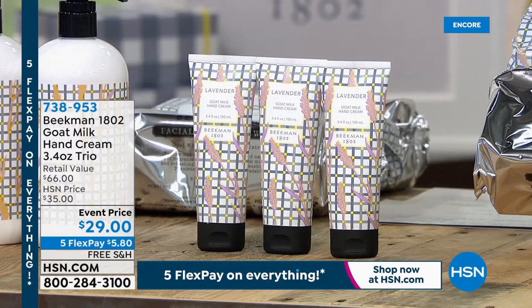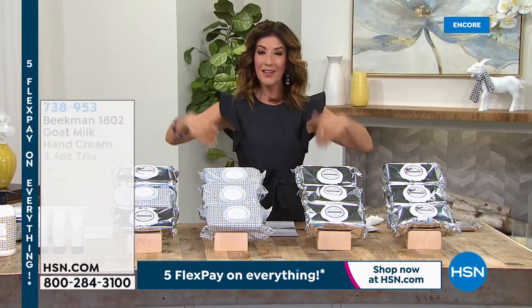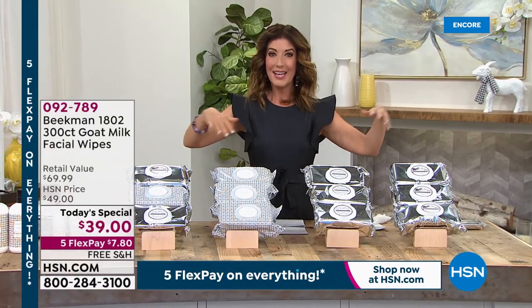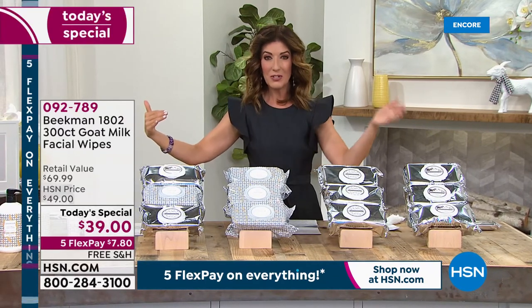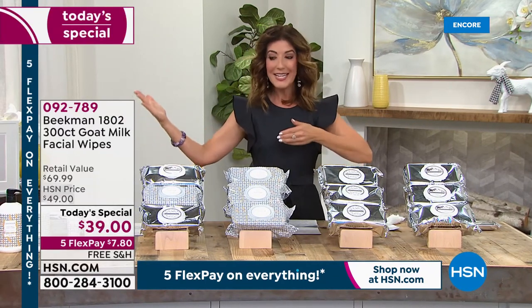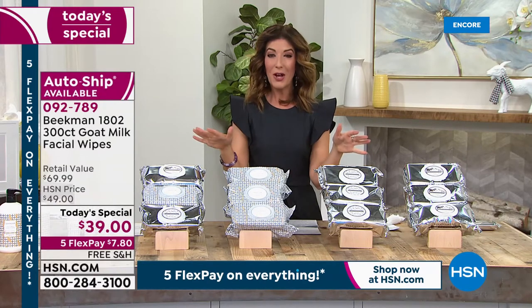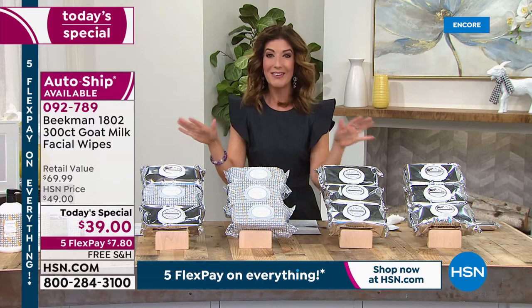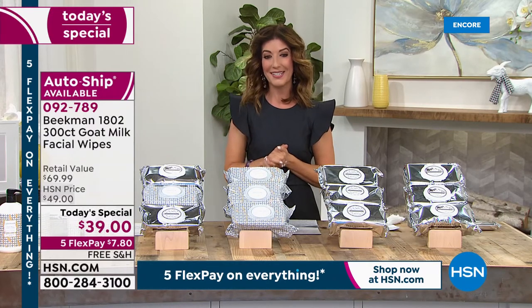Everything's on Five Flex Pay with free shipping. We also have auto shipment available. If you want to lock in our one-day-only price and schedule your next shipment, you can do that every 180 days or whenever it suits you. Just don't miss out — the new fragrance is only available while supplies last.